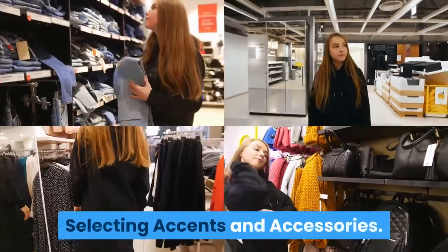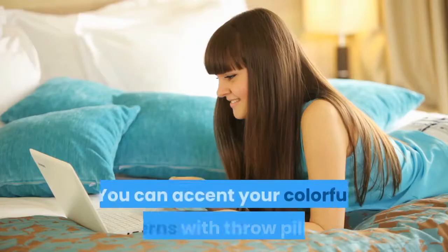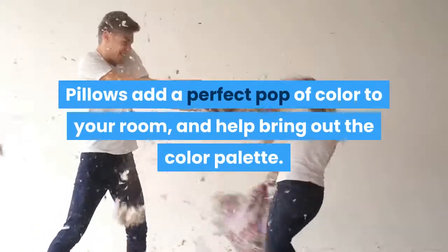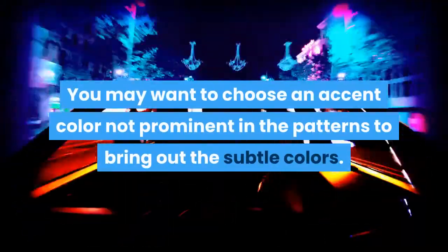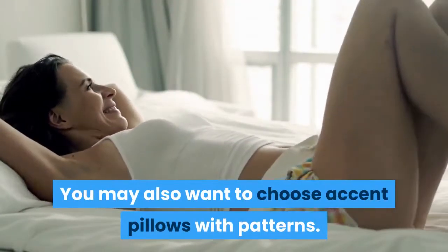Selecting accents and accessories. Add colorful pillows as accents. You can accent your colorful patterns with throw pillows. Pillows add a perfect pop of color to your room and help bring out the color palette. You may want to choose an accent color not prominent in the patterns to bring out the subtle colors. You may also want to choose accent pillows with patterns.